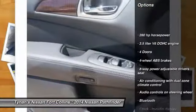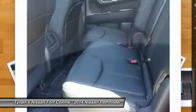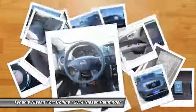Stability control, remote engine start, traction control, airbags, Bluetooth, cruise control, fog lamps, passenger airbag, power windows, heated driver's seat.